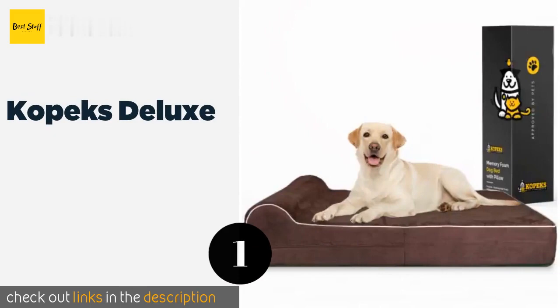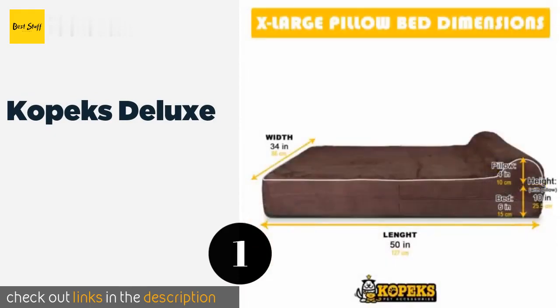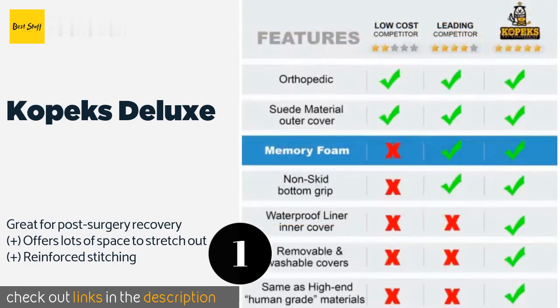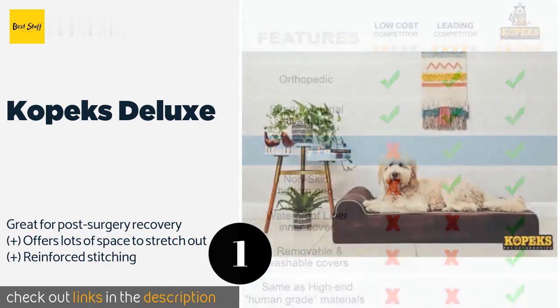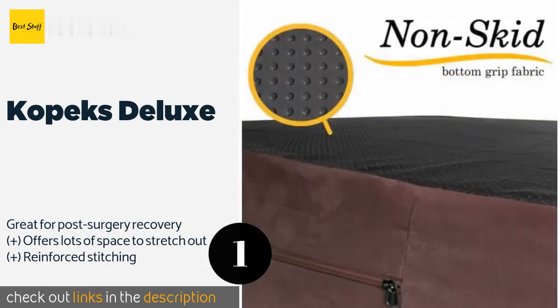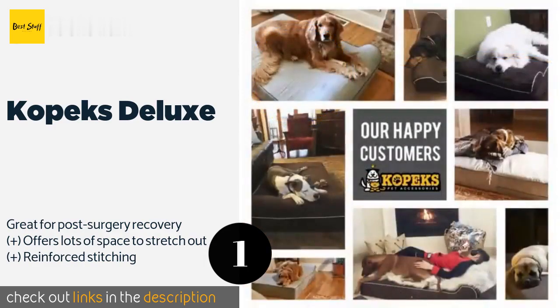The first product on our list is the Copex Deluxe. The Copex Deluxe features a 7-inch thick memory foam cushion and 3-inch thick pillow for all-day comfort that your pooch will love. It's made with the same therapeutic and hypoallergenic material found in high-end mattresses. The price is around $110. Check out the product link in the YouTube description below.